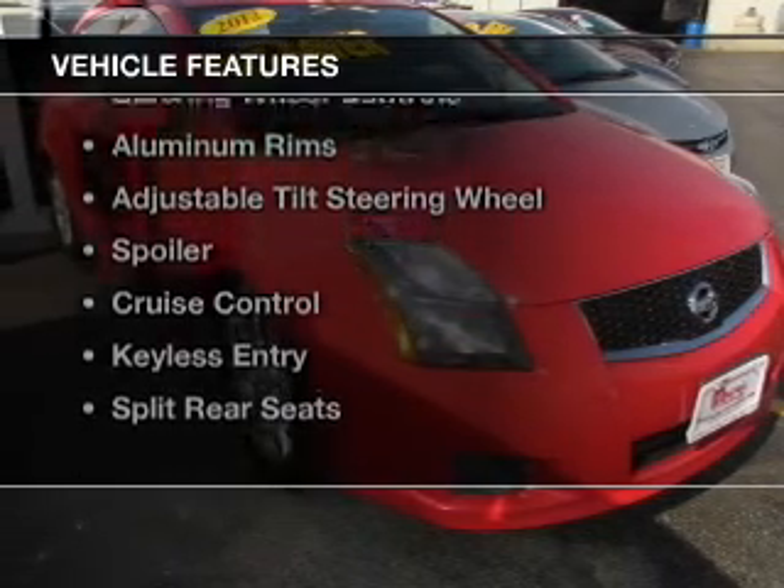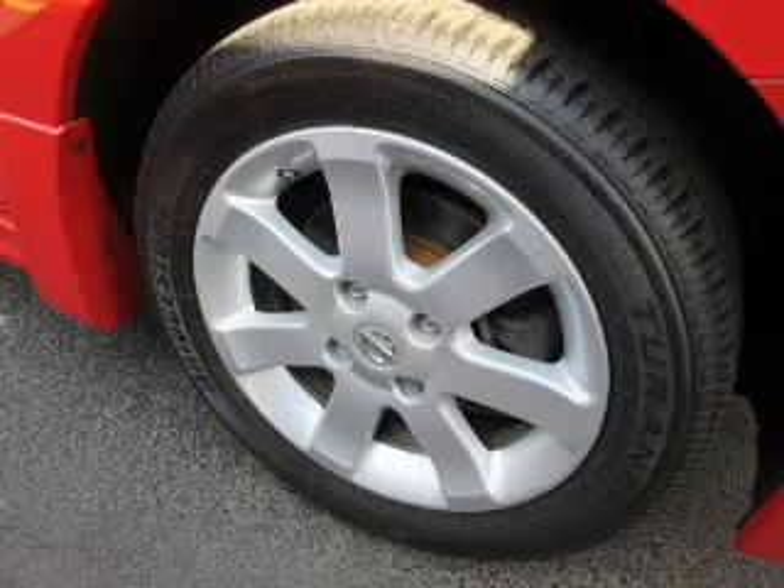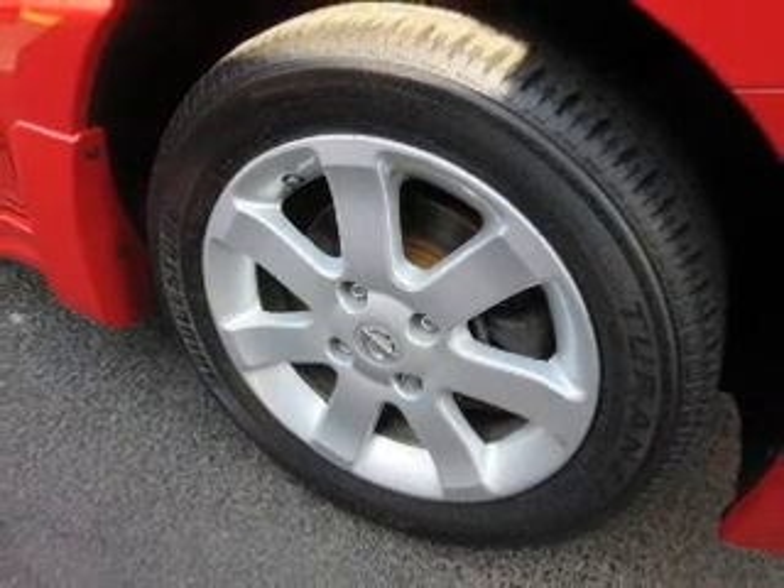The features include electric trunk, digital audio input, an auxiliary input, steering wheel controls, and aluminum rims.